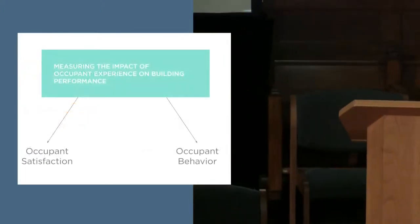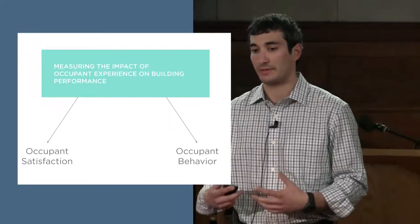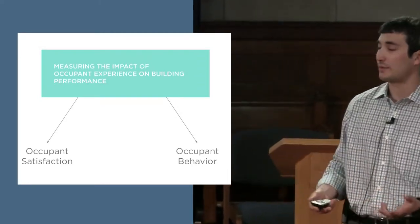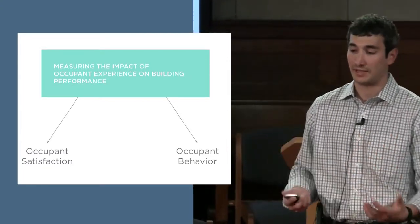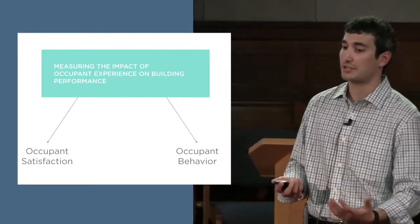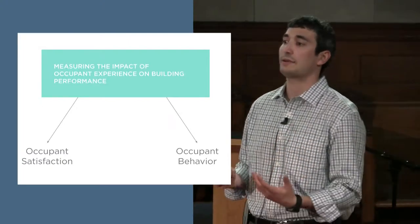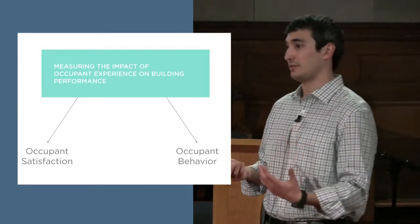Thanks, Lauren. It's really exciting to be here. I started working on this project — the occupant experience and behavior part of the Building Performance Partnership — a little over a year ago, and unfortunately was not able to attend this symposium last year. But I'm glad I was able to make it this year and have this pilot credit ready to discuss. As Lauren mentioned, we have occupant experience as one of the key metrics for the LEED rating system, and our ultimate goal is dynamic, ongoing collection of data around experience and behavior in LEED-certified buildings.